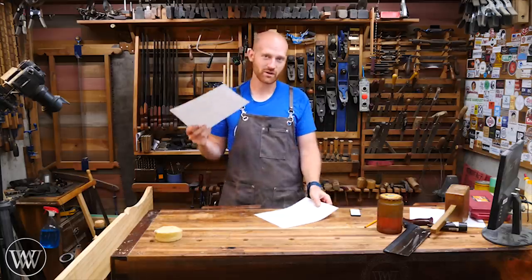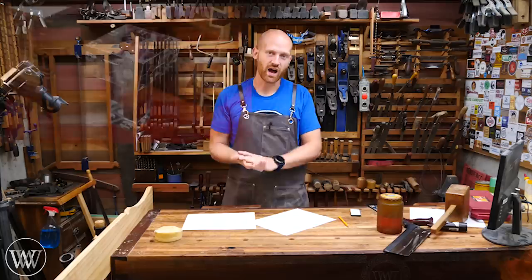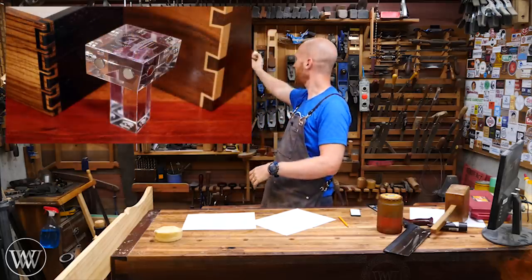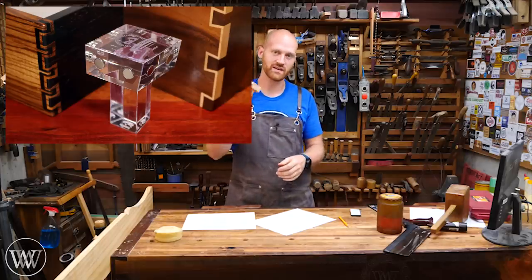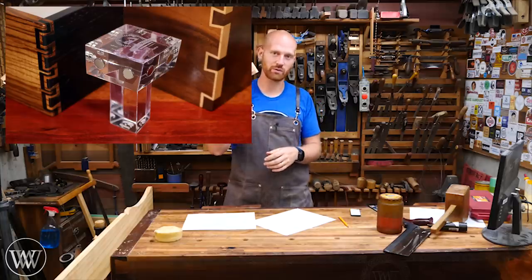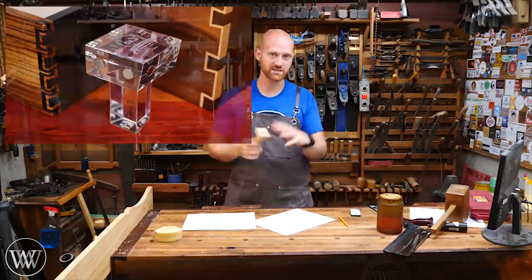Now let's get on to the moment you've all been waiting for and find out who actually won. We have several cool prizes. Cats Moses Woodworking is offering the Cats Moses Dovetail Guide — in my opinion, the best dovetail guide you can get. He is actually offering one of these to every single winner. So every single winner is going to win one of these prizes, but they're also going to win a dovetail guide — two prizes if you're a winner.